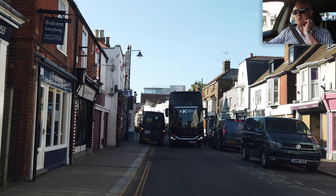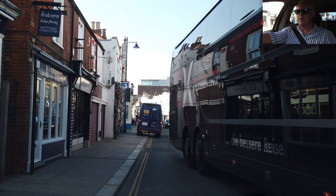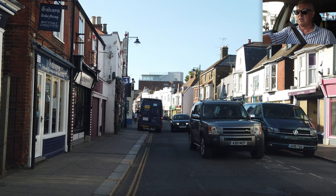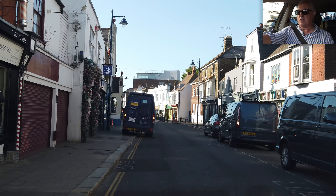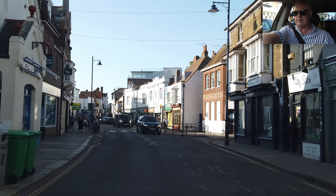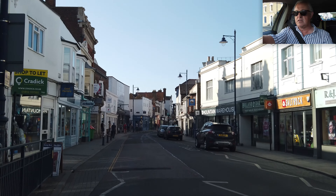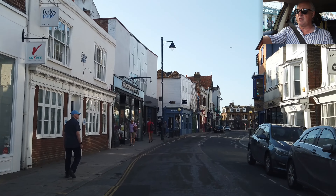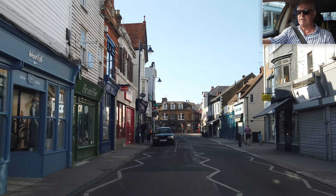I'm going to have to stop on the zigzags to give the bus room — don't like doing that. Therefore lots of cars coming behind. Let's go for it before anyone else turns up. Pedestrian — hashtag entitled. Zebra crossing, no one waiting. What a quaint little town — love the old buildings. Someone near the crossing; he's not waiting — that's good.